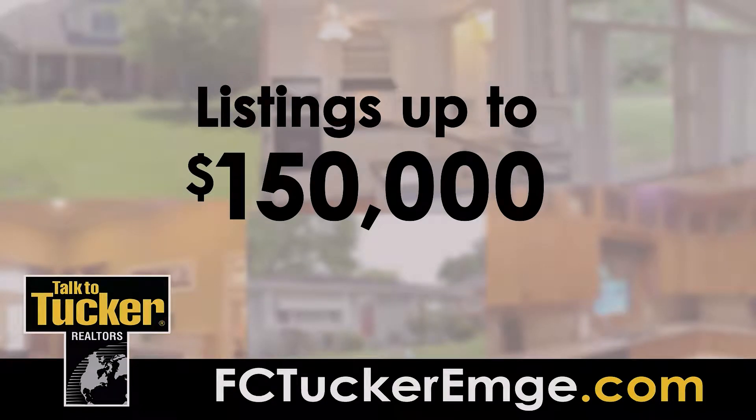Hello, welcome to Tucker Talks Homes. I hope you're having a great day. If you're watching this, it must mean you're considering making a move, so thank you for making FC Tucker MD Realtors your source for real estate information. Let's get to it — time to sit back, relax, and enjoy Tucker Talks Homes.